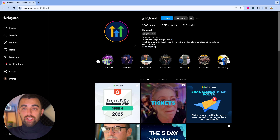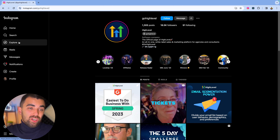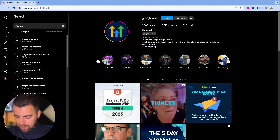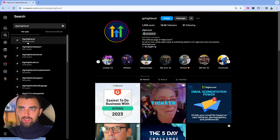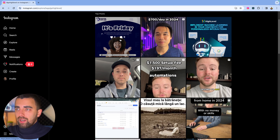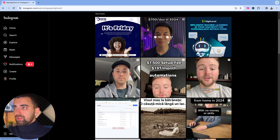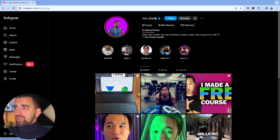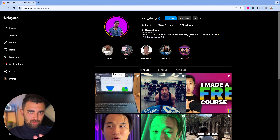The next strategy is very simple: go to search and use hashtags. We can search hashtag #GoHighLevel — let's try it. 10,500 posts, and I guess most of them are business owners. Here's someone with 15,000 followers: 'Learn how to start your own software company today.' So this is a coach. If coaches are your target audience, here you go. Let me show you how the rabbit hole strategy works with this profile.